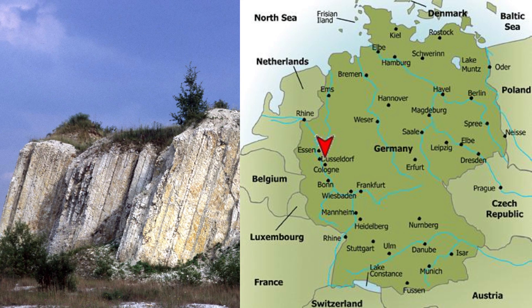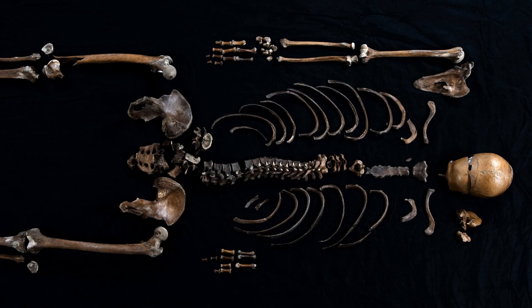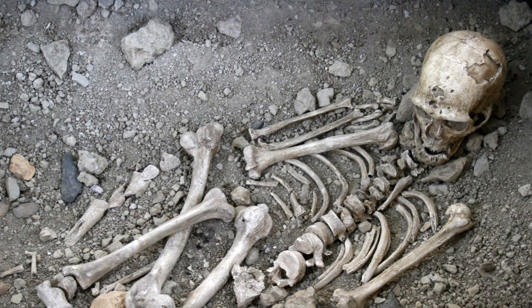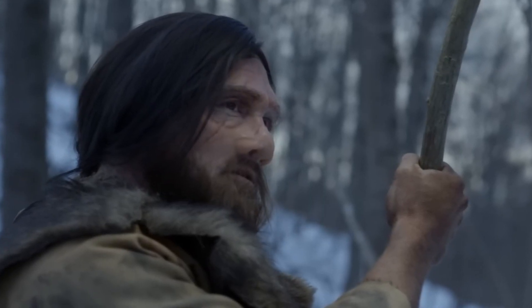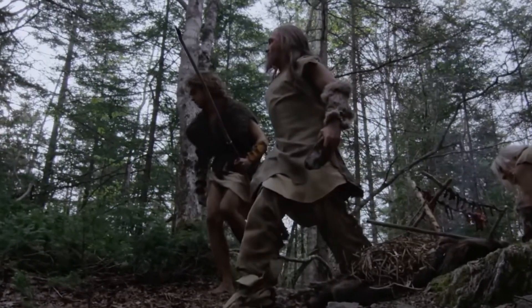The discovery of Neanderthals occurred in 1856, when workers in Germany's Neander Valley unearthed strange bones from a limestone quarry. Initially dismissed as the remains of a diseased human, these fossils marked the discovery of a new species, Homo neanderthalensis. Over the years, similar remains were found across Europe and Asia, piecing together the puzzle of their existence. These discoveries changed our understanding of human evolution, proving we were not alone in our journey as a species.